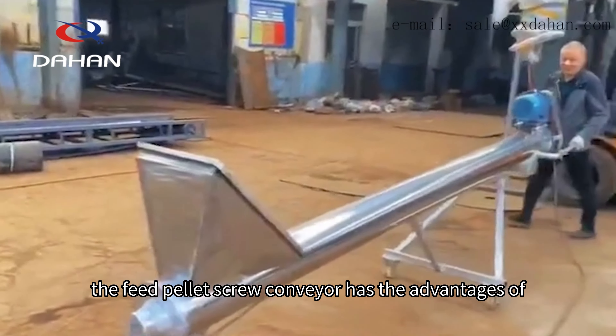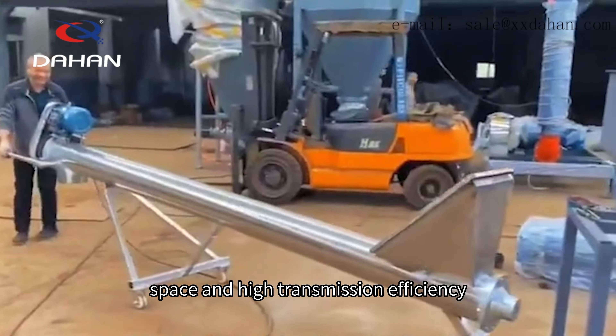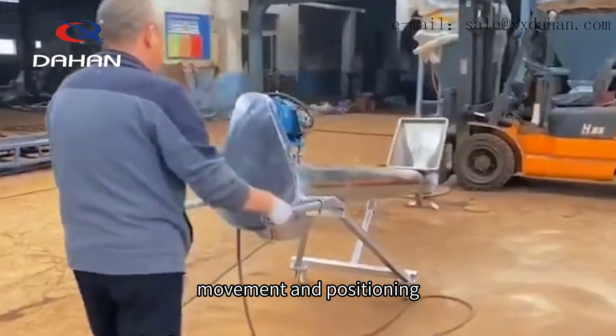The feed pellet screw conveyor has the advantages of not occupying too much space and high transmission efficiency. In addition, in order to meet the needs of conveying operations in non-fixed positions, the feed pellet screw conveyor can also be designed with universal wheels to facilitate movement and positioning.